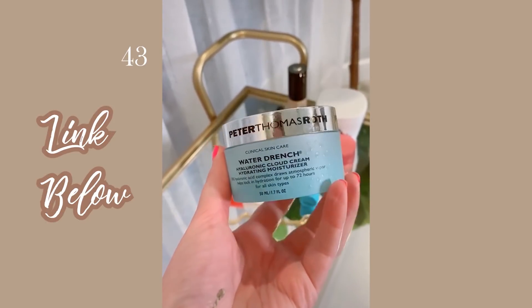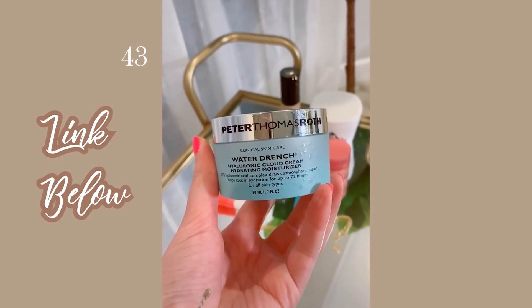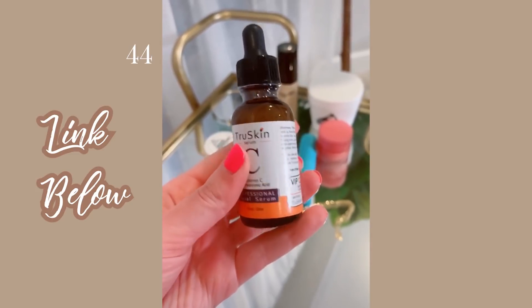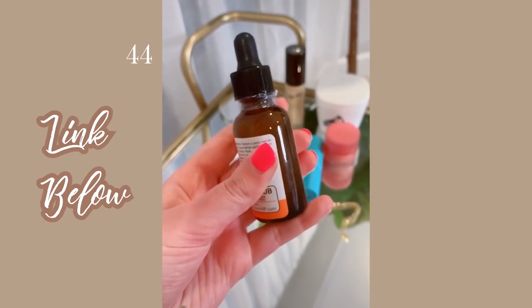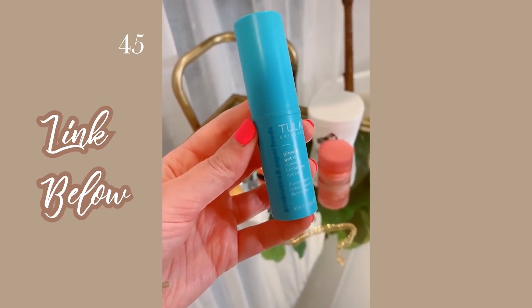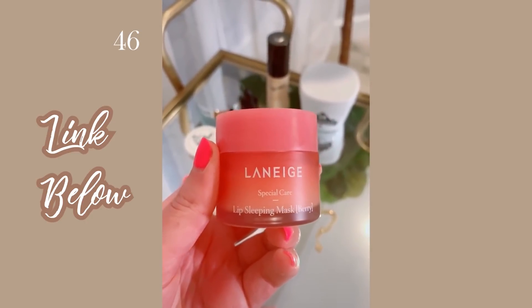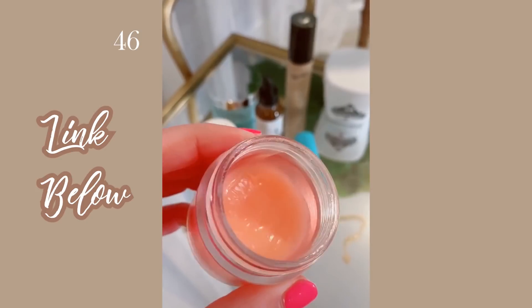I've been using this moisturizer for about six months — it's my new favorite and the texture is amazing. This is my third bottle of this vitamin C serum; I really like it and it's a great affordable option compared to higher-end serums. This eye balm is great for brightening under eyes and making me look more awake. I've posted about this lip mask before but it's still one of my favorites — I use it every night and in the morning my lips are super soft.